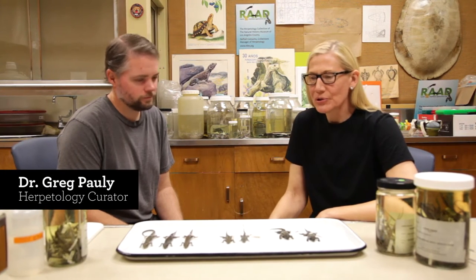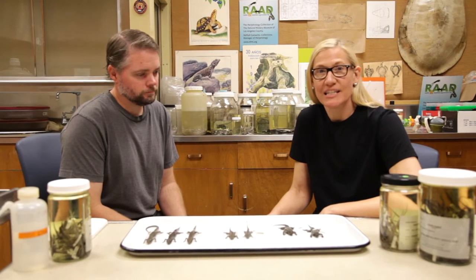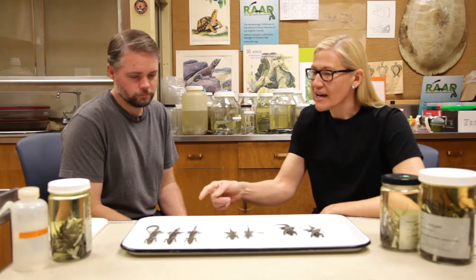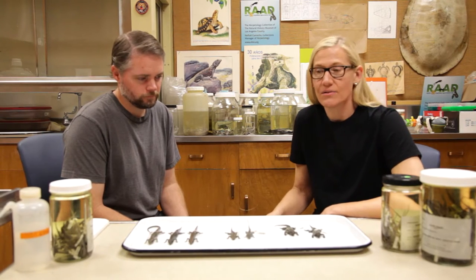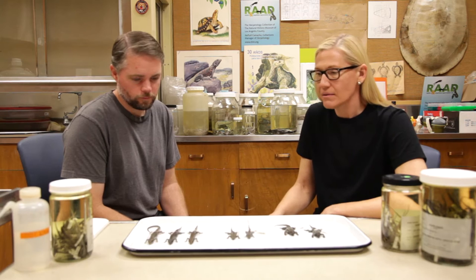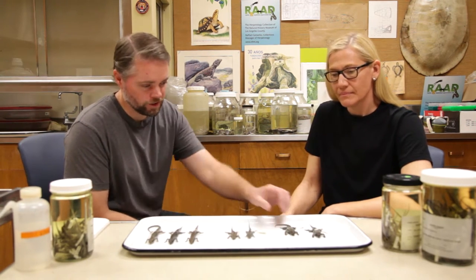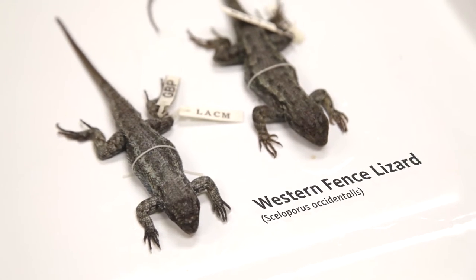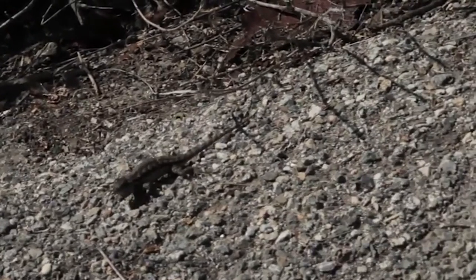Greg has pulled out for us examples of our three most common Los Angeles native lizards to look at. We've got alligator lizards, side-blotched lizards, and western fence lizards. These are the three common lizards seen around LA. The western fence lizard is the most commonly seen lizard — a species that people often see basking on walls, rocks, or tree trunks.